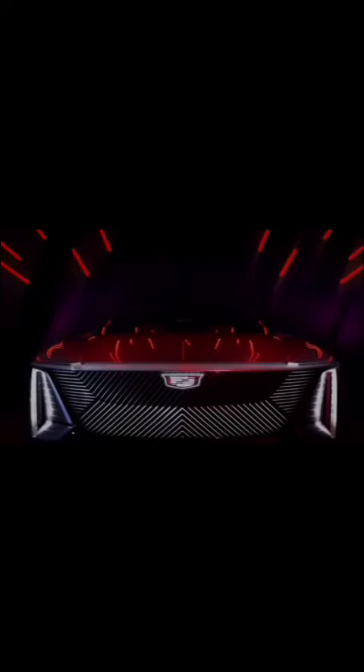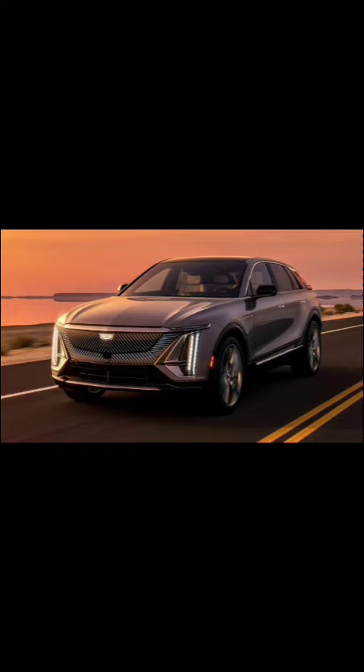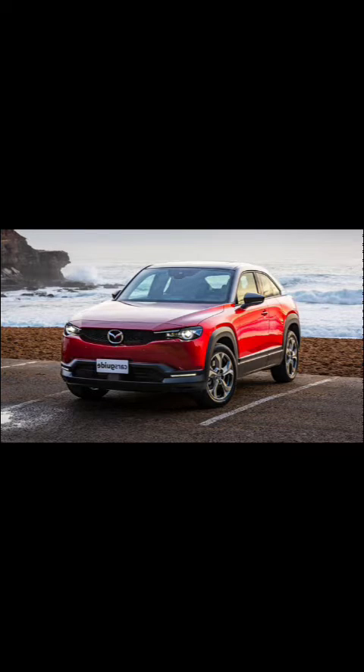Join us on an electrifying journey as we delve into the intricate details and captivating facts of these innovative machines, exploring their key features, performance capabilities, cutting-edge technologies, and environmental impact. Get ready to be captivated by the Cadillac Lyric and the Mazda MX-30 EV, as they epitomise the fusion of sustainability and automotive excellence.